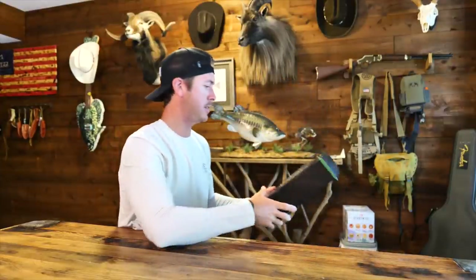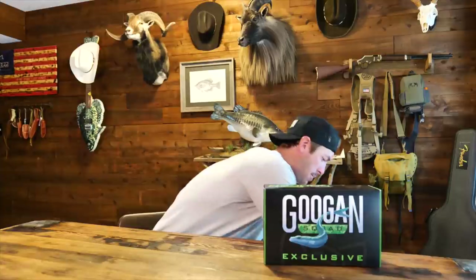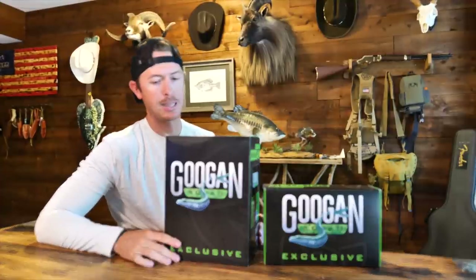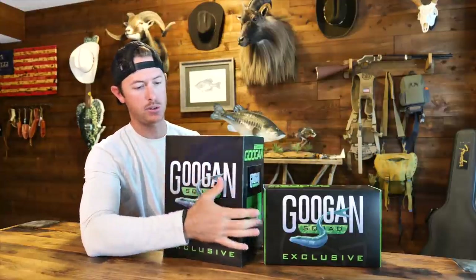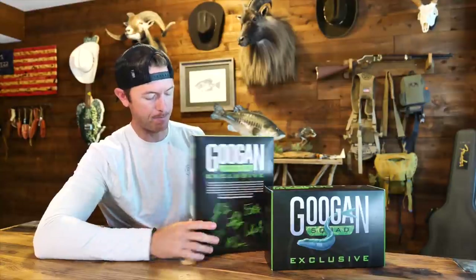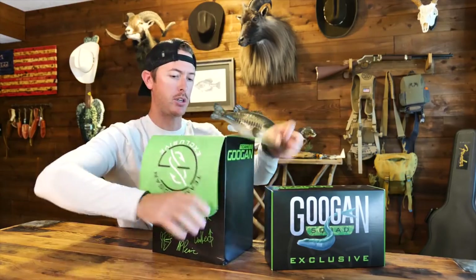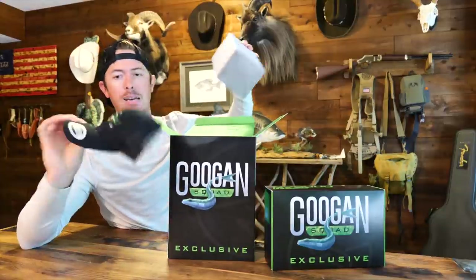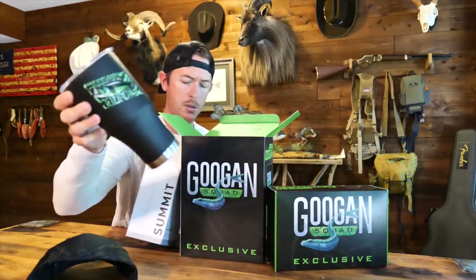Today's video is brought to you by the Googan Squad summer bundles, which the mailman just dropped off. These are going up very soon — check them out at googansquad.com. They're summer essentials: lures we picked out, plus an exclusive hat with a bass on it and a tumbler.